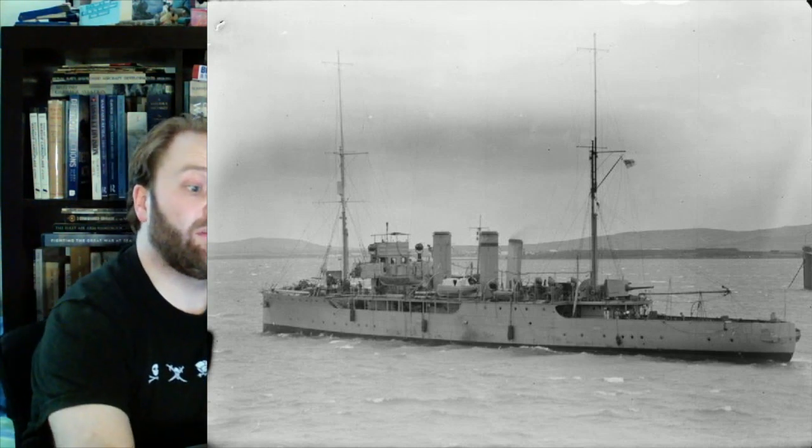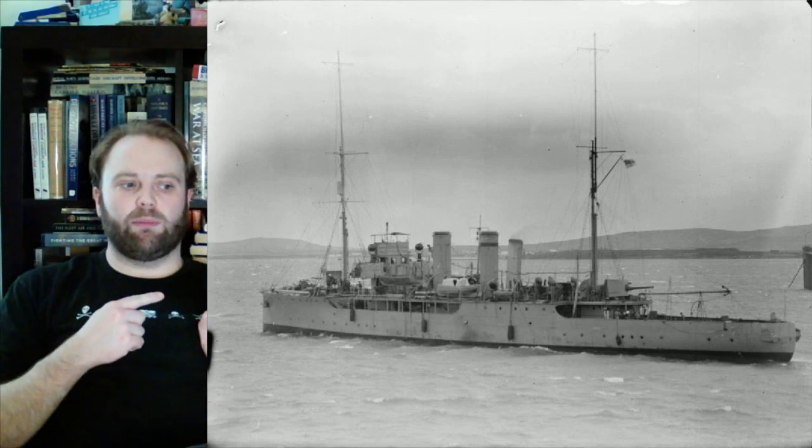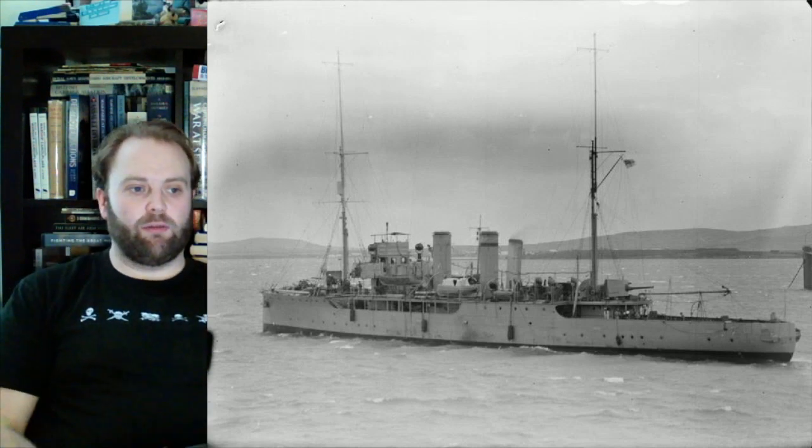The photo next to me, which is sort of covering up my face at the moment, is of HMS Azalea. But I don't want to discuss the nameship of the class — I want to talk about HMS Zinnia.